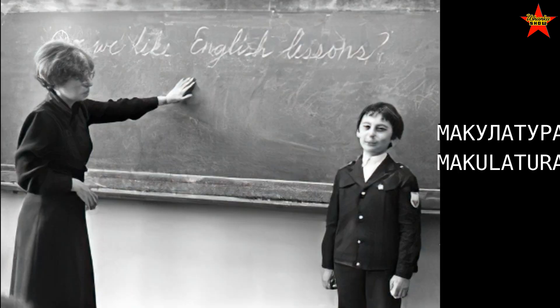A quick reminder for friends trying to learn Russian: the word is makulatura — that's the old newspapers and other paper goods that you bring for recycling. Makulatura.